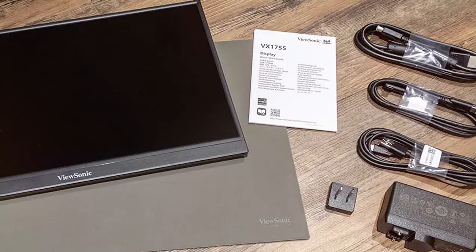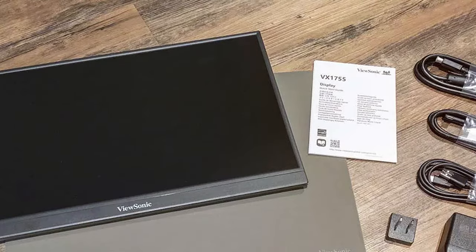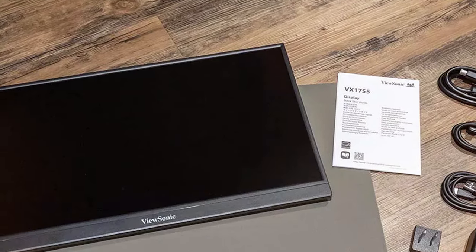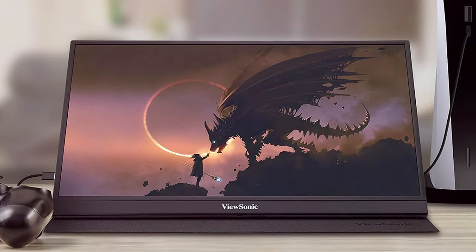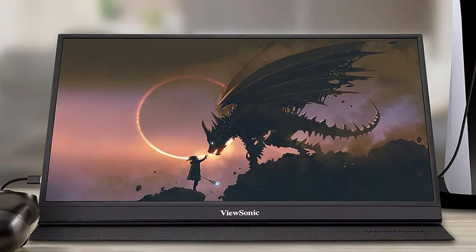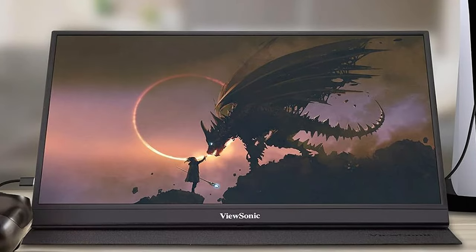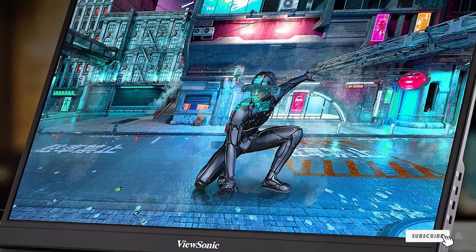And there you have it — the seven best portable monitors that promise to transform your work and play into a seamless, flexible experience. Whether you are a digital nomad, a professional needing a secondary screen, or just someone who loves their media on the go, there's something on this list for everyone. Don't let your productivity be tied down. Liberate it with one of these incredible portable monitors.